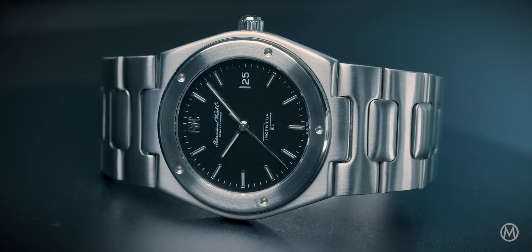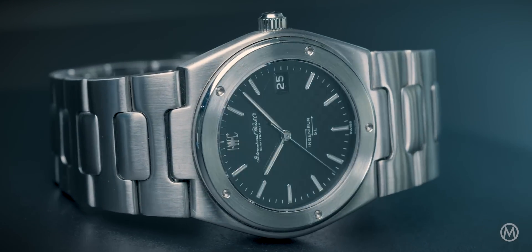I'm talking about the Engineer SL reference 1832 from 1976. The Engineer packs something extra compared to the vast majority of luxury sports watches, as it was originally designed as a watch to withstand magnetism — a proper purpose-built timekeeper.